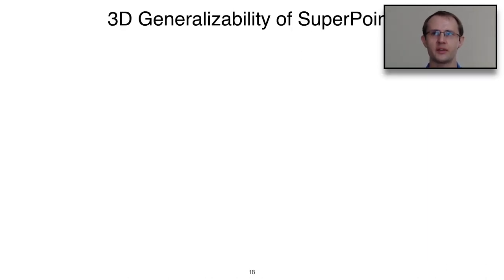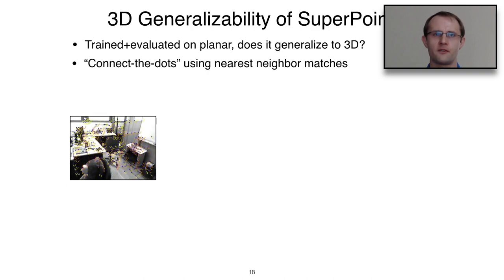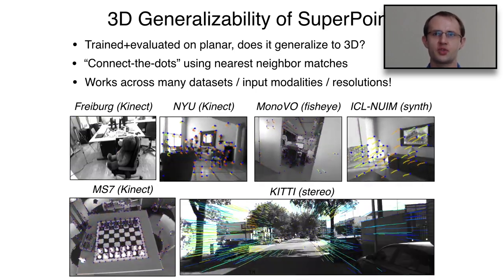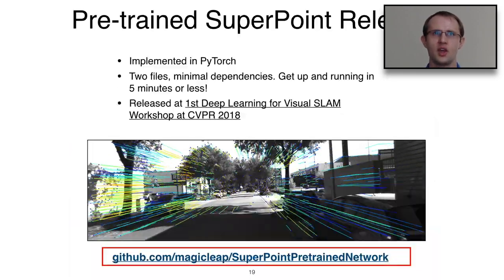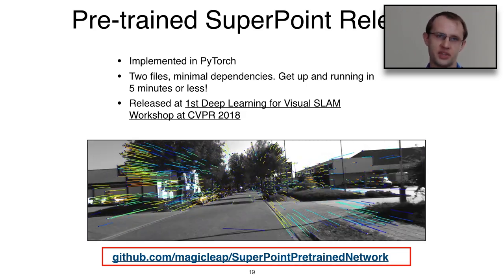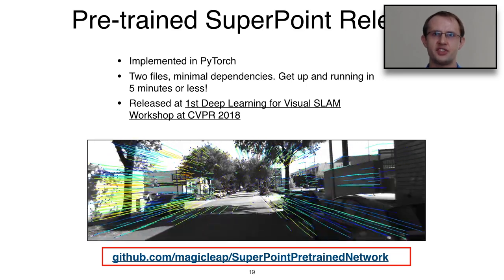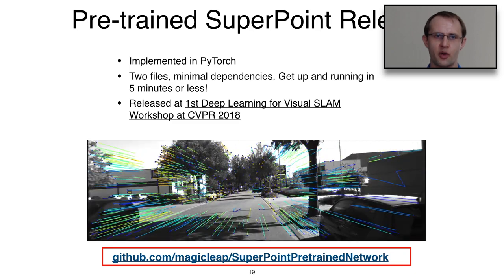SuperPoint's training is based entirely on 2D images and 2D correspondences. Many people doubted whether this 2D-based training would generalize to real sequences. Using a simple nearest-neighbor connect-the-dots algorithm, we ran SuperPoint on a large number of videos from different datasets and found it works quite well. We released a pre-trained SuperPoint network implemented in PyTorch, which has been a big success in the community, first released at the deep learning for visual SLAM workshop at CVPR 2018.